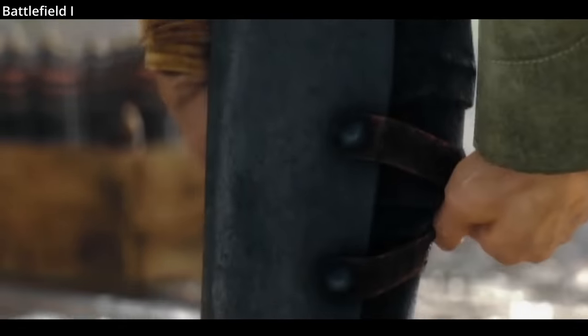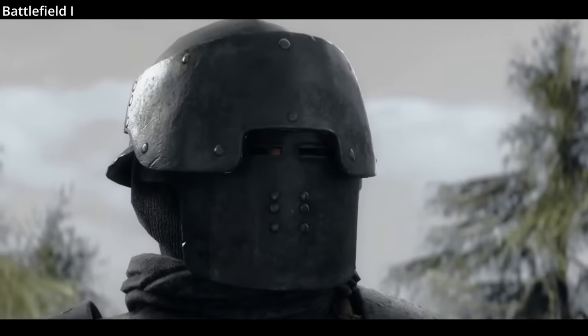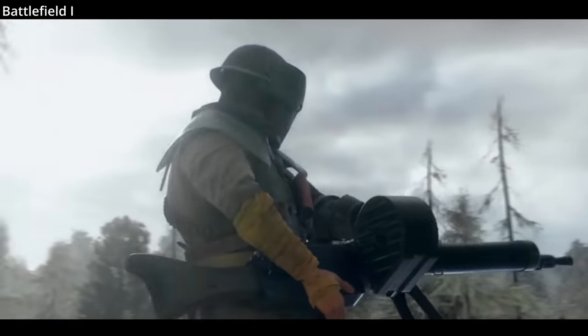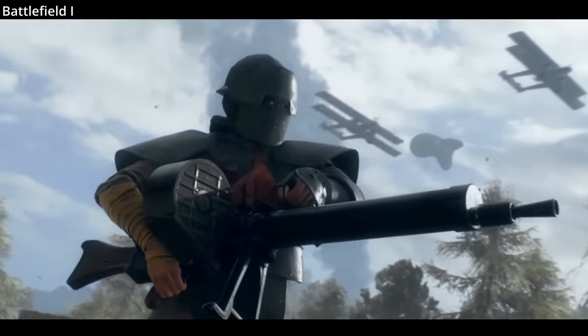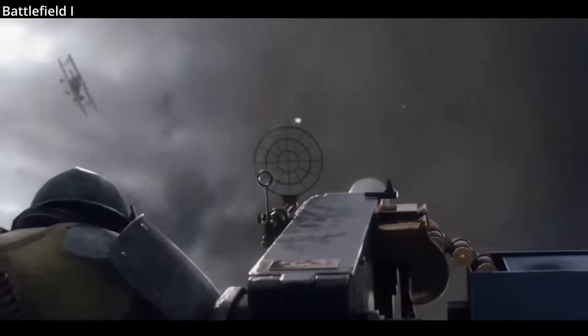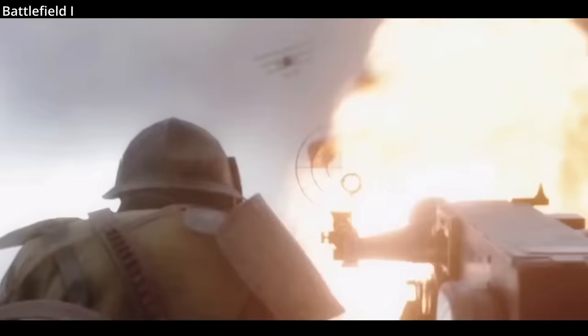Italian armor is represented in the video game Battlefield 1. Suits like these would be issued to Italian shock troops responsible for clearing paths to the enemy or rushing enemy trenches. These troops would more typically carry light weapons like pistols, hand grenades, or knives, or simply tools for clearing barbed wire.